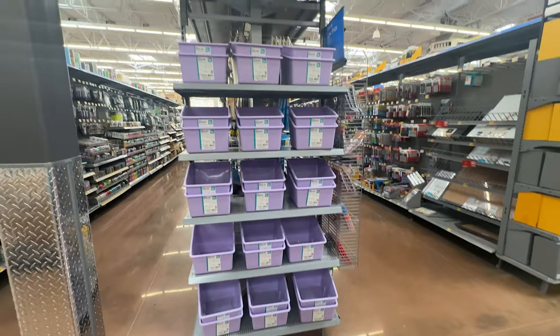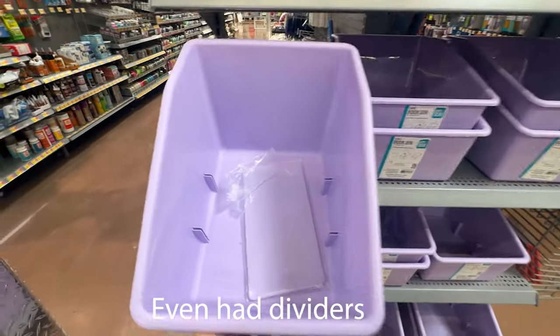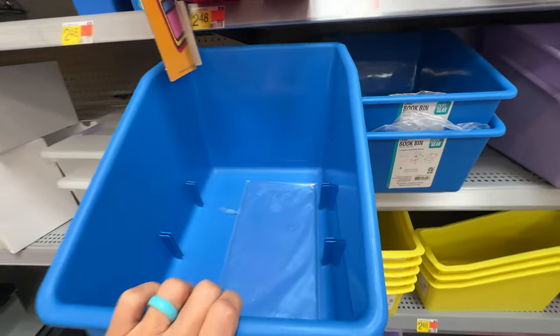They also had what I think were called book bins. They were lower in the front and taller in the back so that they would fit in the cabinets. They would keep things from falling out, but you wouldn't have to pull the basket out to get things out of it, so it would be easy access to these baskets.